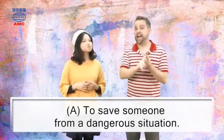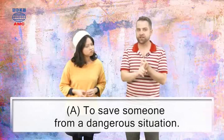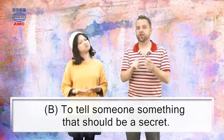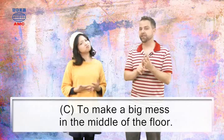So, does it mean: A, to save someone from a dangerous situation? B, tell someone something that should be a secret? Or C, make a big mess in the middle of the floor?